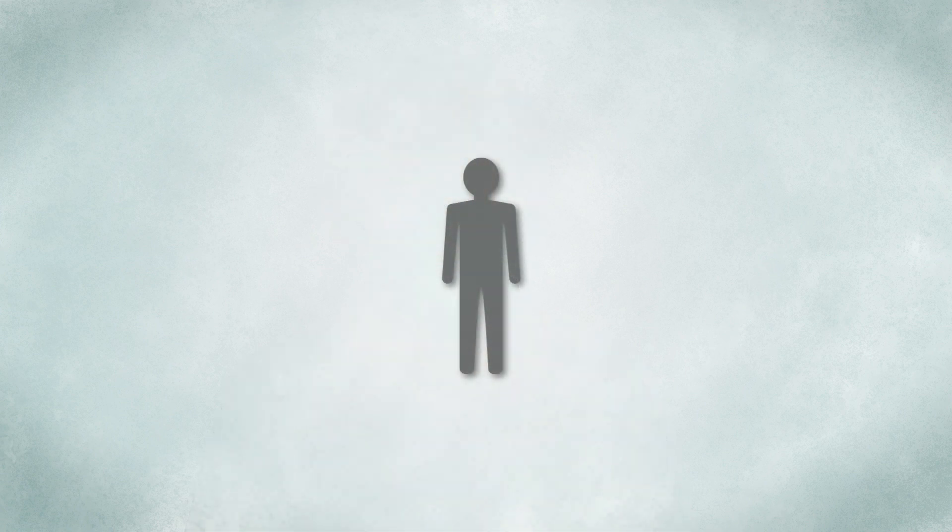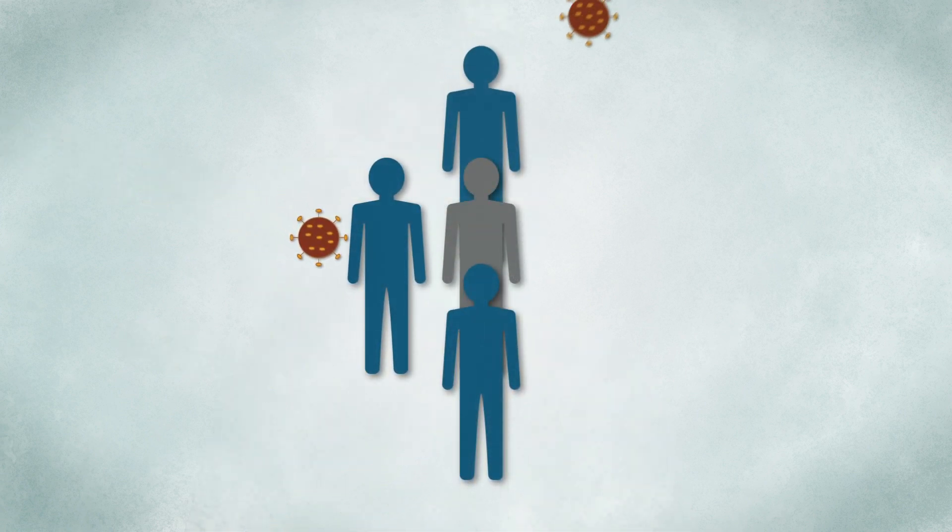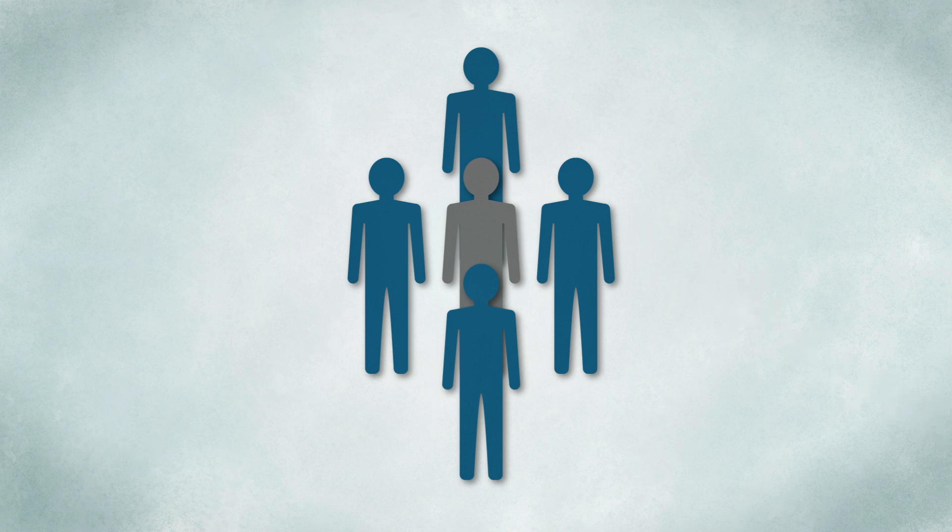If enough healthy people get vaccinated, it makes it almost impossible for a disease outbreak to occur because the disease can't establish itself in enough hosts to spread through the population. This protects the most vulnerable among us, even if they can't get a vaccine themselves.